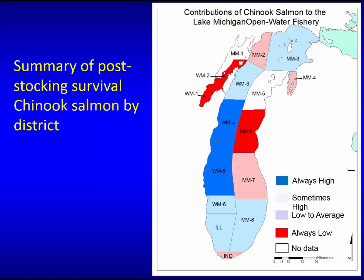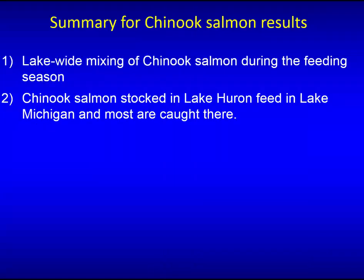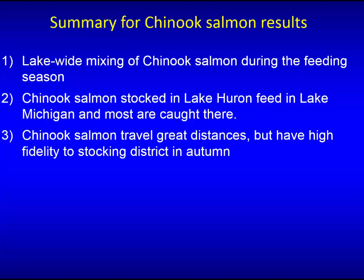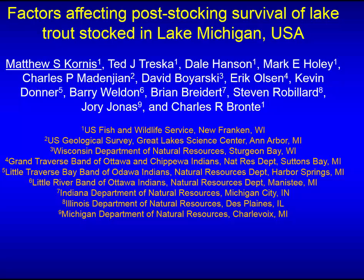Summary for Chinook results: there is lake-wide mixing of Chinook salmon; fish stocked in Huron come to feed in Lake Michigan and are mostly caught there. Chinook travel great distances but still show high fidelity to stocking locations. Wild recruitment varies over time and space — the 2013 and 2014 year classes were weaker than past years, though 2014 was much higher than 2013. Post-stocking survival appears greatest on the western shore of Lake Michigan, though that doesn't necessarily mean better fisheries there since wild fish also contribute.